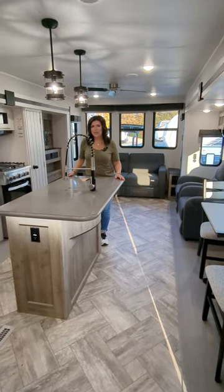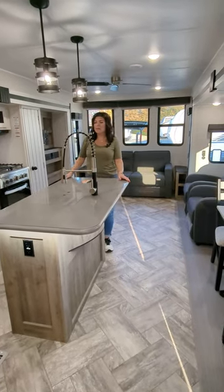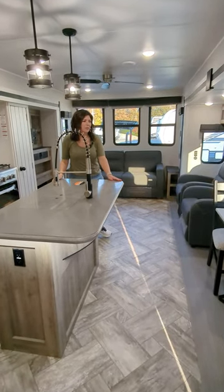Have you ever been in a destination camper before? Let me just tell you, they're becoming one of my favorites. This is a Puma 37 PFL.